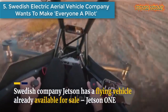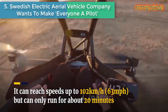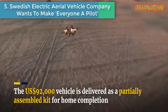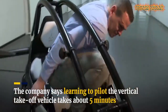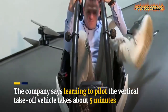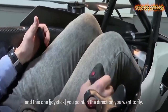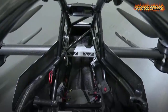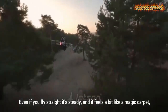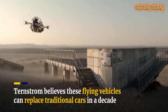Number 5: Swedish electric aerial vehicle company wants to make everyone a pilot. Swedish company Jetson has a flying vehicle already available for sale — the Jetson One. It can reach speeds up to 102 kilometers per hour but can only run for about 20 minutes. The $92,000 vehicle is delivered as a partially assembled kit for home completion, and the company says learning to pilot the vertical take-off vehicle takes about five minutes. Jetson's co-founder says the vehicle is vibration-free, unlike helicopters and small aircraft.